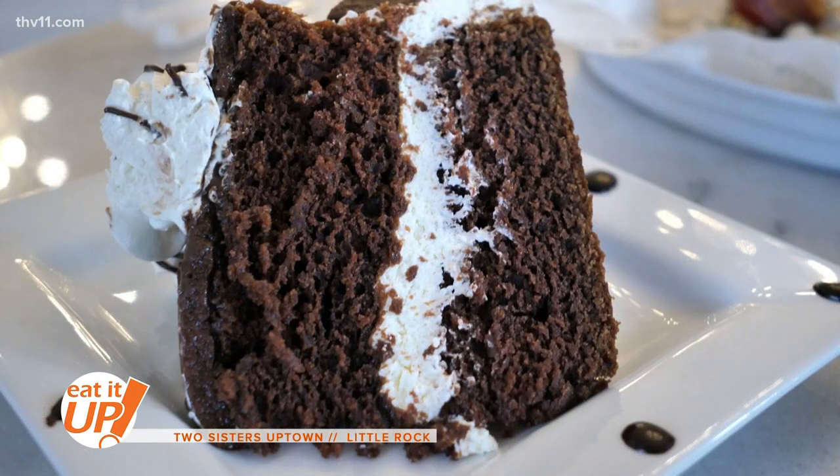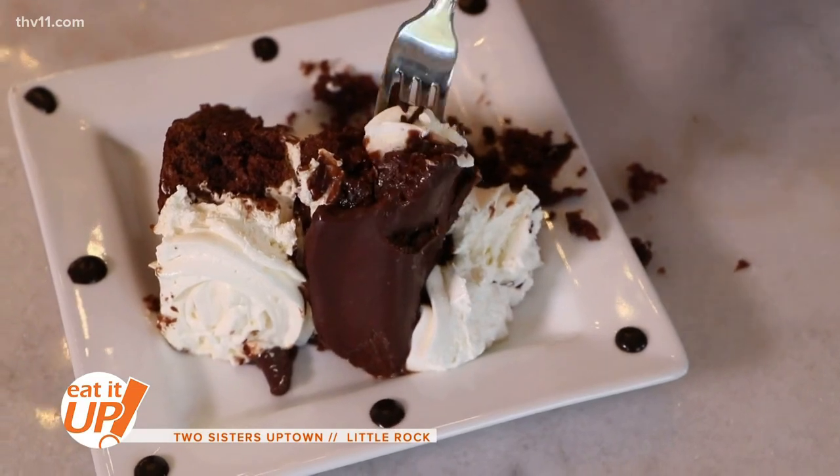I hear they call this the ding dong cake for a reason — it tastes like a ding dong. Well, it's been nice sharing this cake with you. You've eaten as much as I'm willing to share. So you're done sharing? Yes. Guess I'll have to get another piece for me.